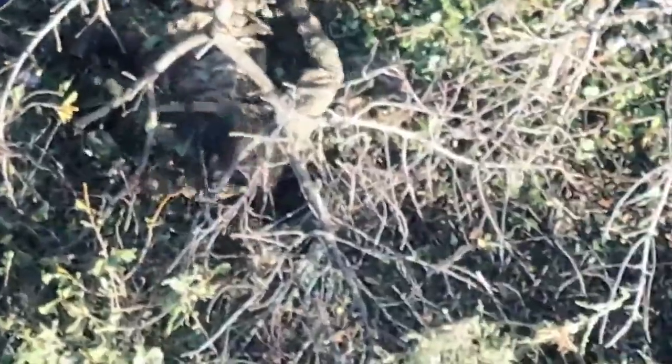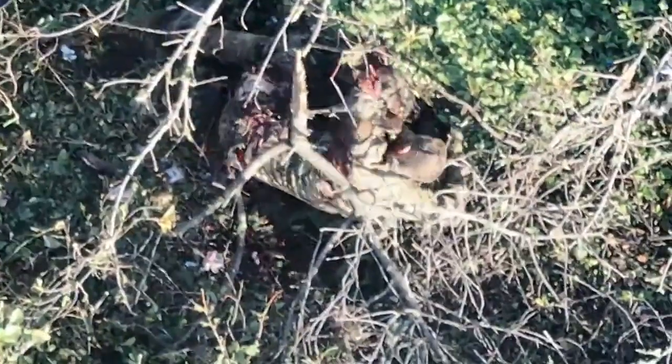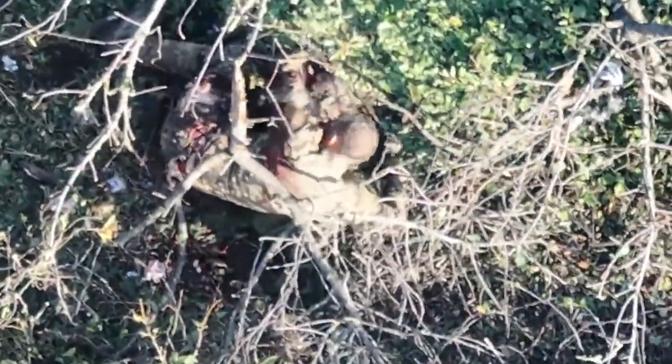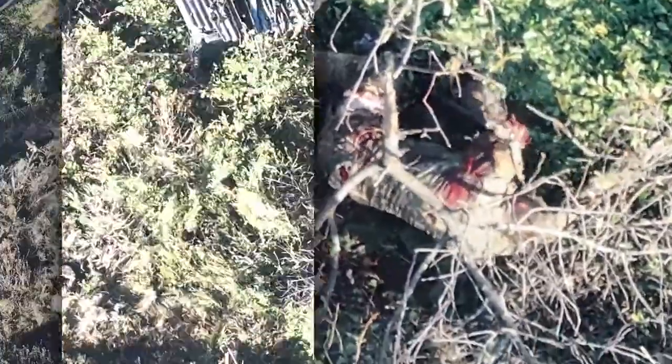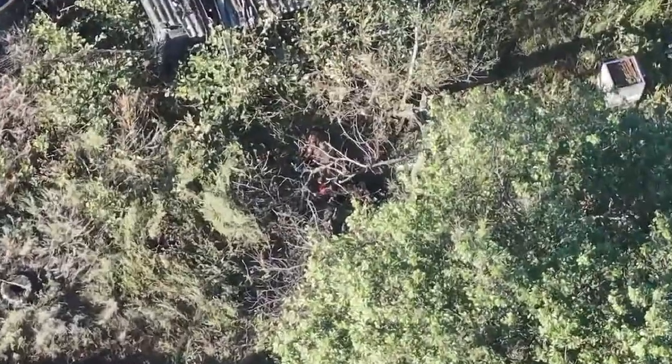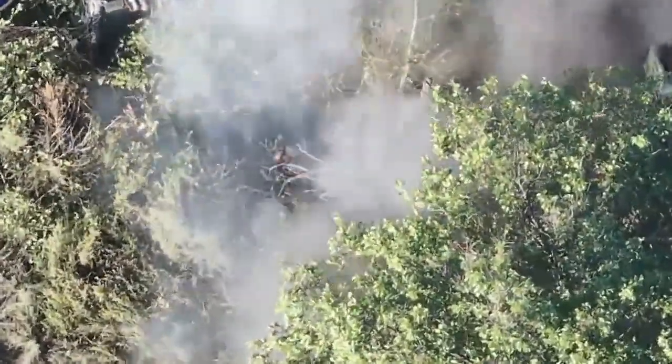Another enemy soldier hides near an abandoned shed between trees and thick brush. The first drone strike causes severe injuries. Operators observe the location to verify the situation, and after confirming the threat remains, a second drone arrives and executes a controlled strike, ensuring the area is fully secured.